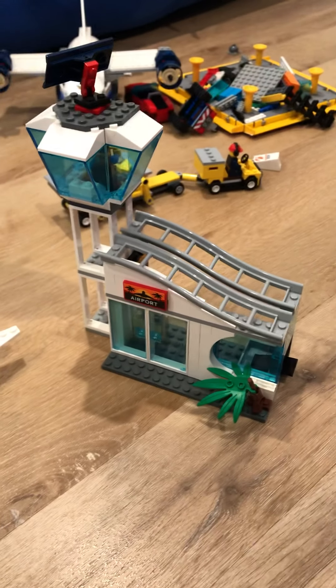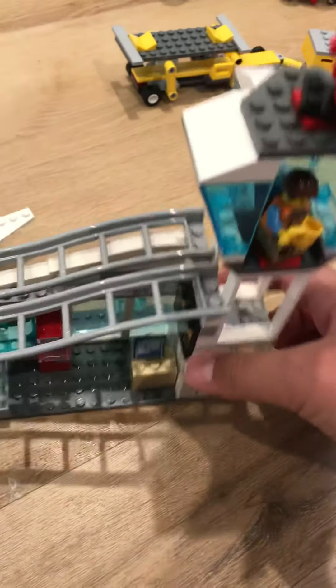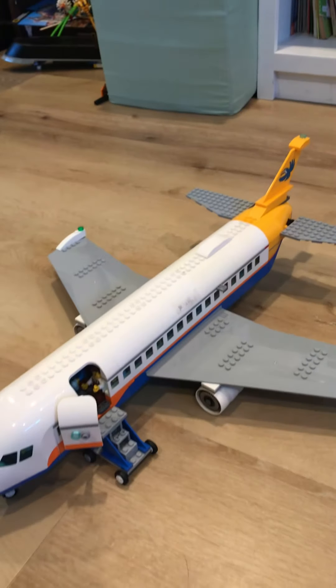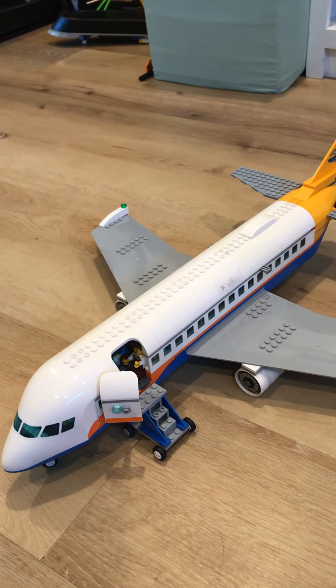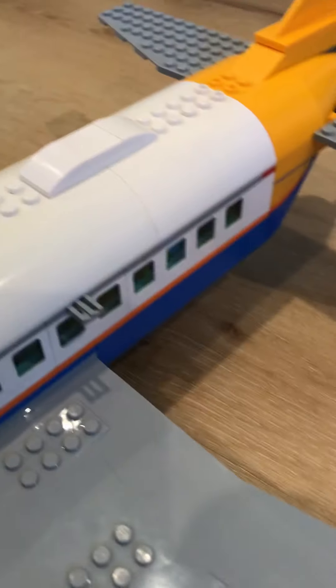And here's an airport. First, let's start with the airport. This airport came with the LEGO set, and the LEGO set came with this plane. But I modified this plane a lot.